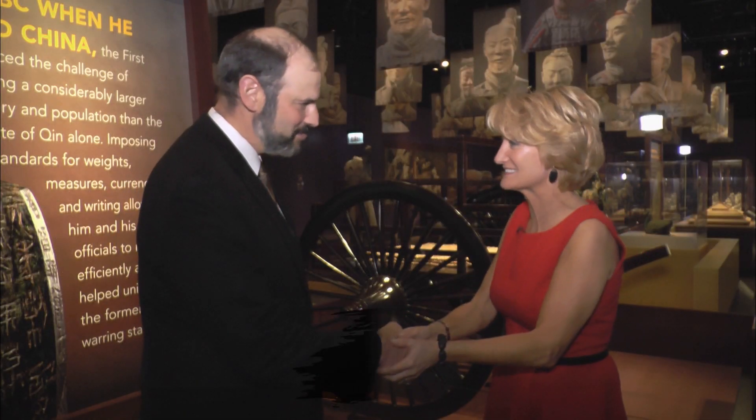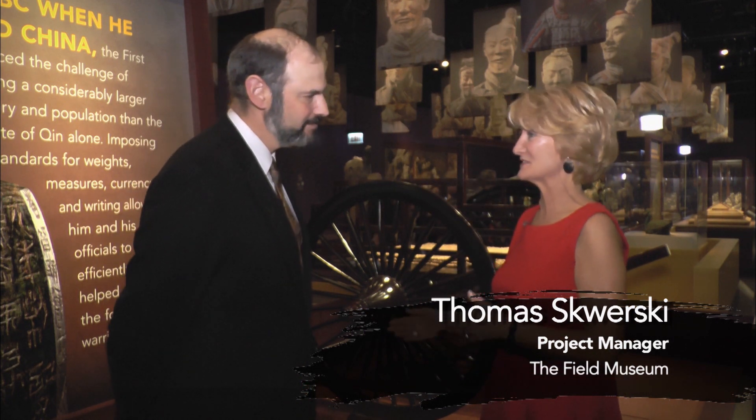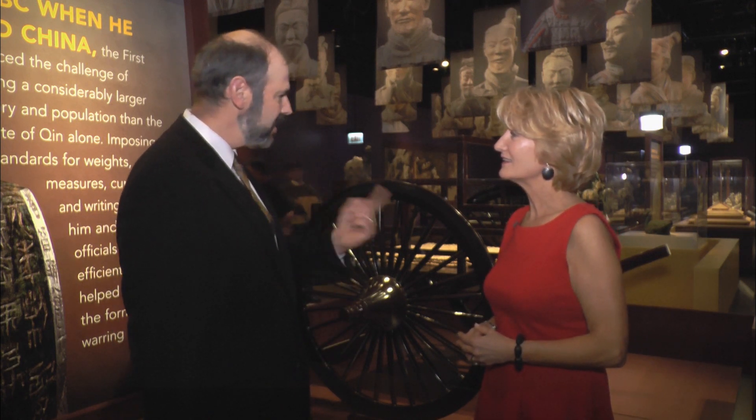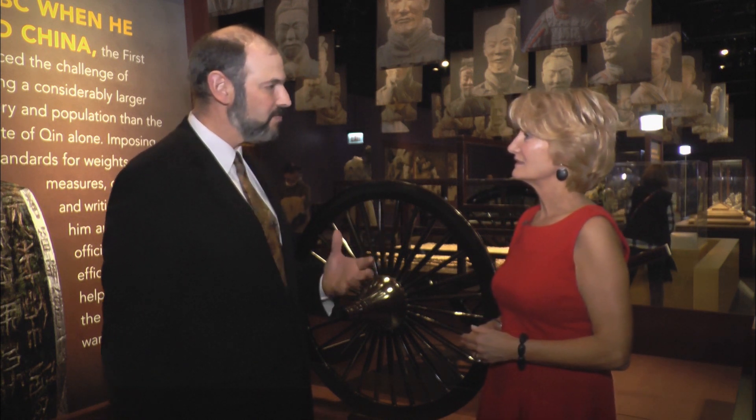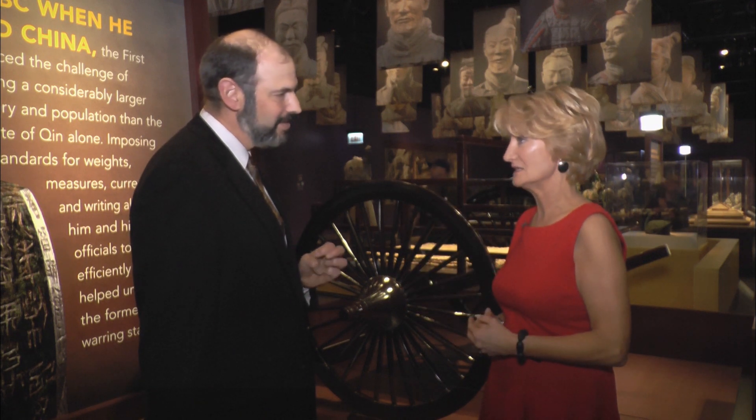Tom, thank you so much for joining us today. This is an incredible exhibition. Did this start many years ago in the planning? Yeah, we first approached China about seven years ago, borrowing some terracotta figures for an exhibition on the first emperor. It took a little while in negotiations — their first response was yes, but it'll be a couple of years. We went back to them about three years later and they said, yes, how about in three years? So the negotiation has been kind of long, but we're really happy to have the ten terracotta figures as well as 163 other objects from this time period. We really wanted to give our visitors a flavor of not only the terracotta figures, which are amazing in themselves, but also a lot of the backstory behind the first emperor and how important he was for Chinese history.